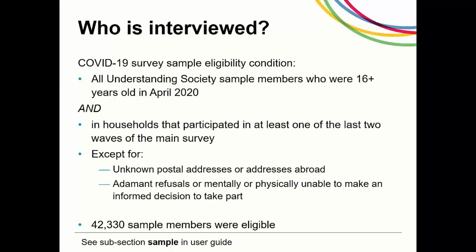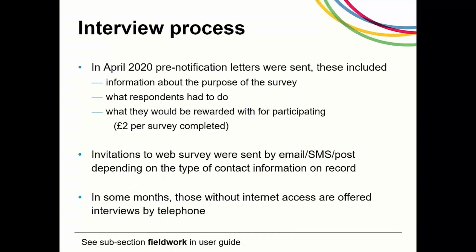At the start of the COVID-19 study in April, the sample members were sent pre-notification letters explaining the purpose of the COVID-19 study, a short FAQ and details of the £2 participation reward. This was followed by invitations to the web survey by email and/or SMS text, or by post depending on the contact information on record. Those who were unable to complete the survey online were eligible for telephone interviewing.